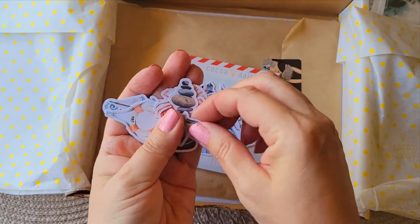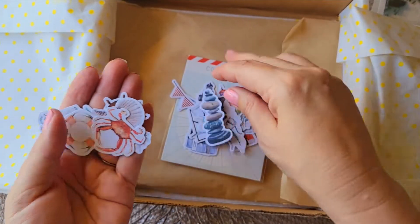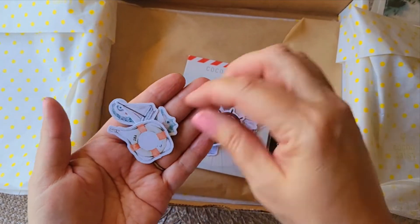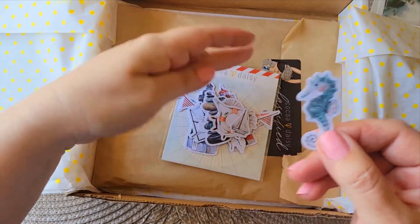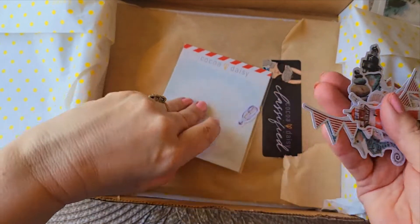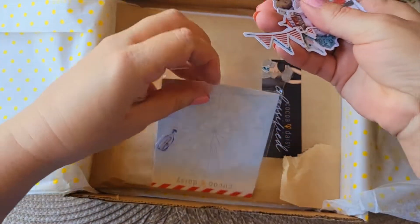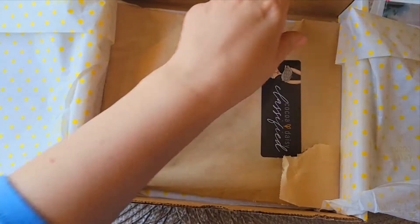We have 'Summer Escape,' a beach chair, shells, plants, jellyfish — and if you've ever been to Wildwood, New Jersey, you know all about the jellyfish! There are some rocks, a crab, and a seahorse that is absolutely adorable. So we have some really cute die cuts with a full nautical theme. I'll put these back so I don't lose any.